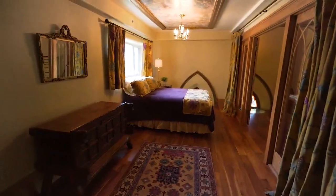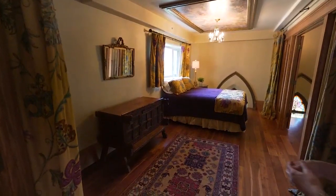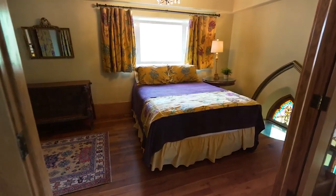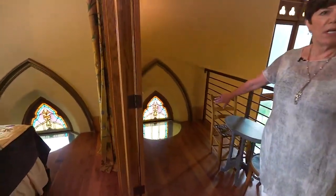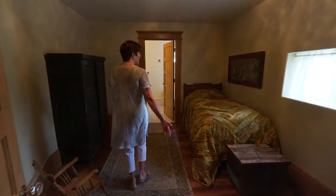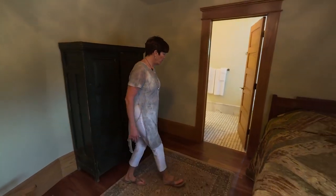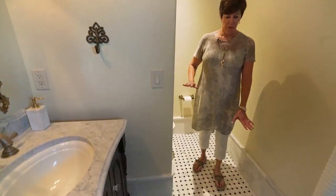This would be considered a second master suite. It closes with French doors and also has draperies for privacy. There's a queen bed, and they didn't want to block any of the light going to and from the stained glass windows, so they just used glass. Through here is considered a dressing room — a walk-in closet — with a full bath and all marble finishes.